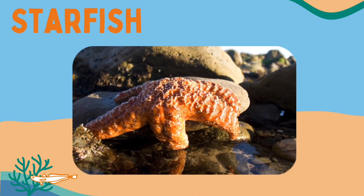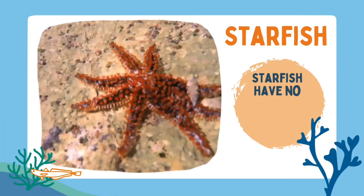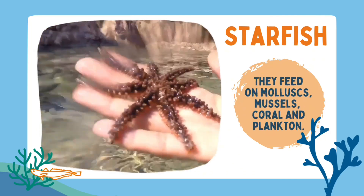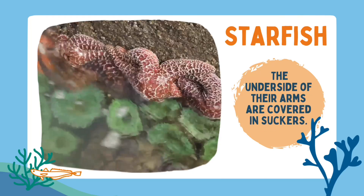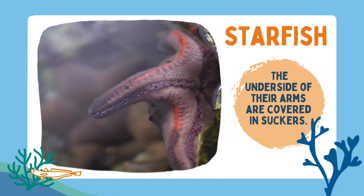Here's another rock pool creature — the starfish. Starfish have no blood, heart or brain. They feed on mollusks, mussels, coral and plankton. The underside of their arms are covered in suckers which helps them to move about and to grip tightly onto the rocks to keep them safe.